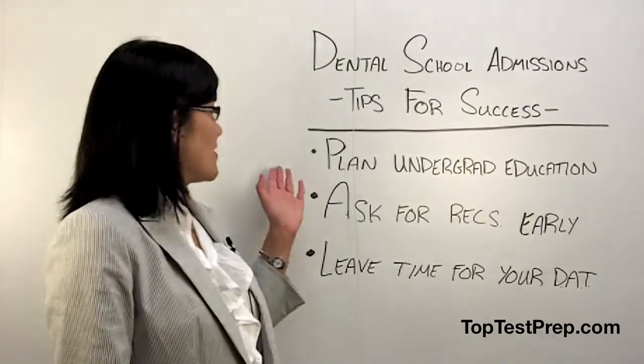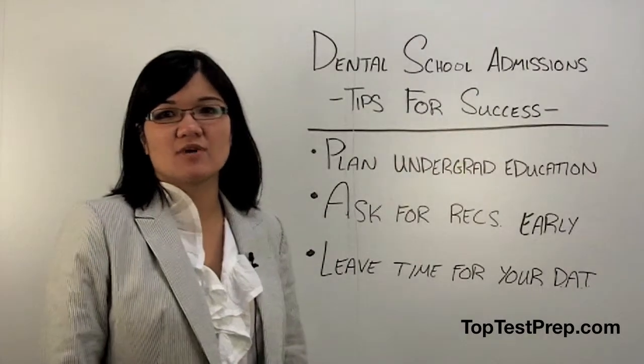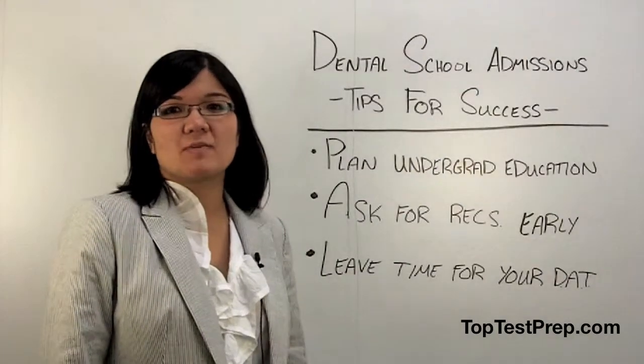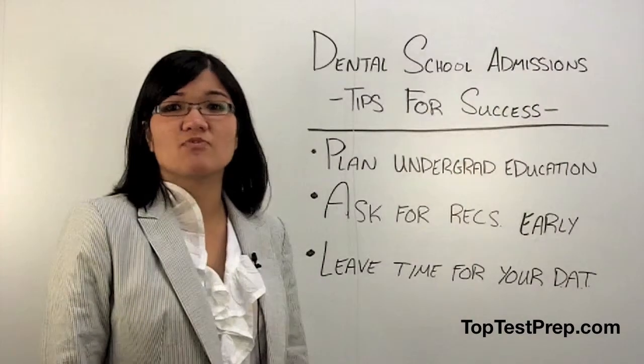My first tip is to plan out your undergraduate education. Remember that dental schools usually have a list of prerequisites that they would like you to complete before the application. This list may include classes like immunology, microbiology, or biochem. Make sure to complete as many classes as possible before you apply.